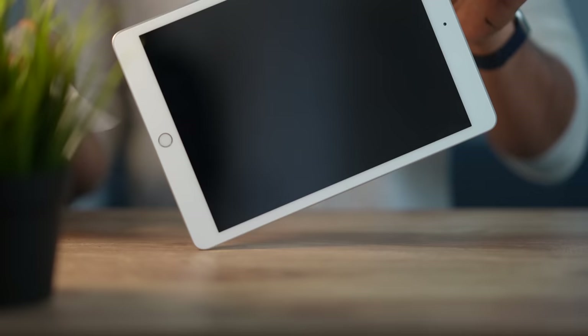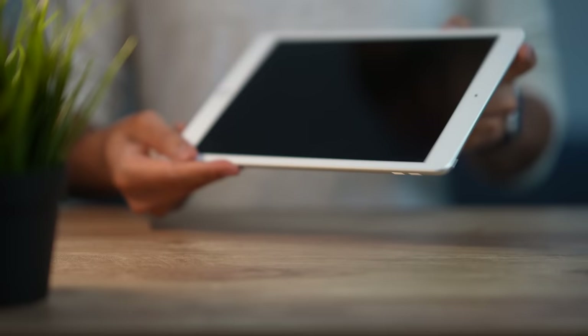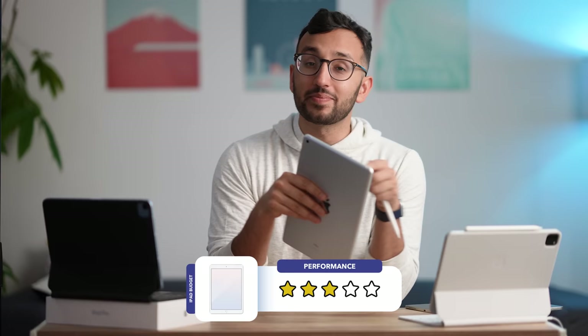Next we come to the budget iPad. The budget iPad is actually genuinely really good — it is by far the best value for money iPad you can get, and it's broadly aimed at students or anyone on a budget. In terms of performance, the budget iPad has the A12 chip, which is actually very good. The new iPads have the M1 chip, but for most things you won't really notice a difference in performance between the $329 budget iPad and the $1,300 M1 iPad Pro.